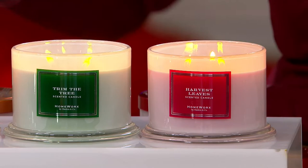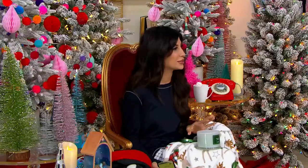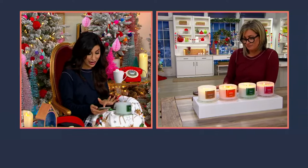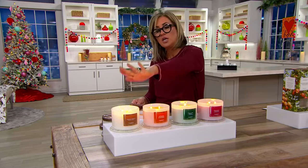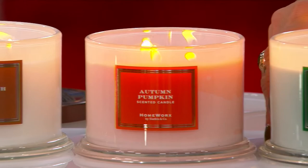The breakdown, if you do the math, is 12 bucks plus per candle. If we had one for $12 and change, I think it might break the system — seriously. I think it would break the internet.